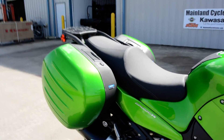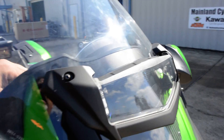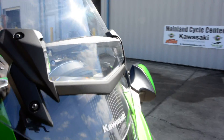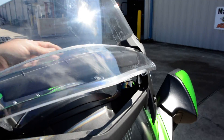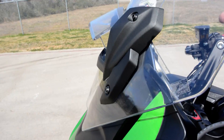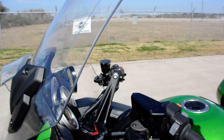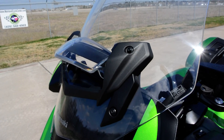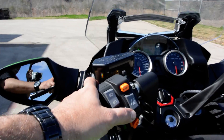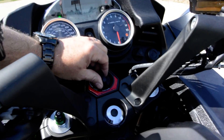Also new for 2015 is this windshield vent. Those familiar with the Concours will know these have an electronic windscreen to move it up and down, but this vent is new for 2015. You can open and close it, and what it does is reduce some of the negative pressure behind the windshield - some of the buffeting and air that tends to stir around back there and move you around, which adds to fatigue. It should make the bike more comfortable to ride. The vent is adjustable and the windshield is also adjustable up and down from the handlebar.